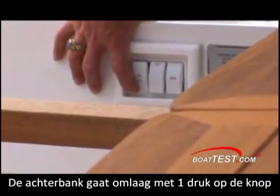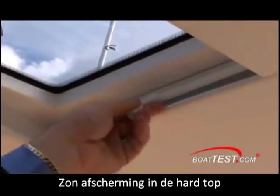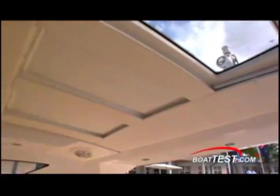The aft seat back drops with the push of a button, creating a large sun pad to enjoy at anchor. Overhead in the hard top you have shades to cut down on direct sunlight when you prefer.